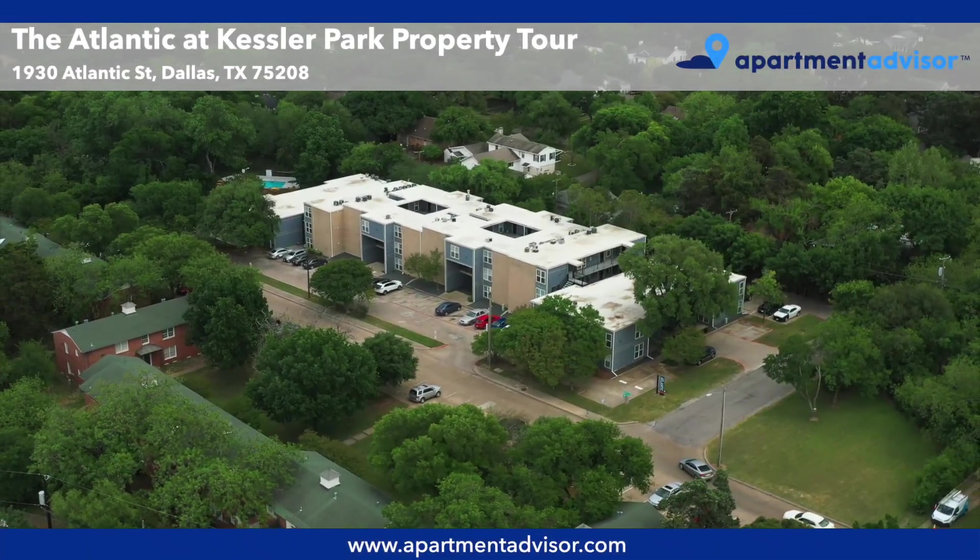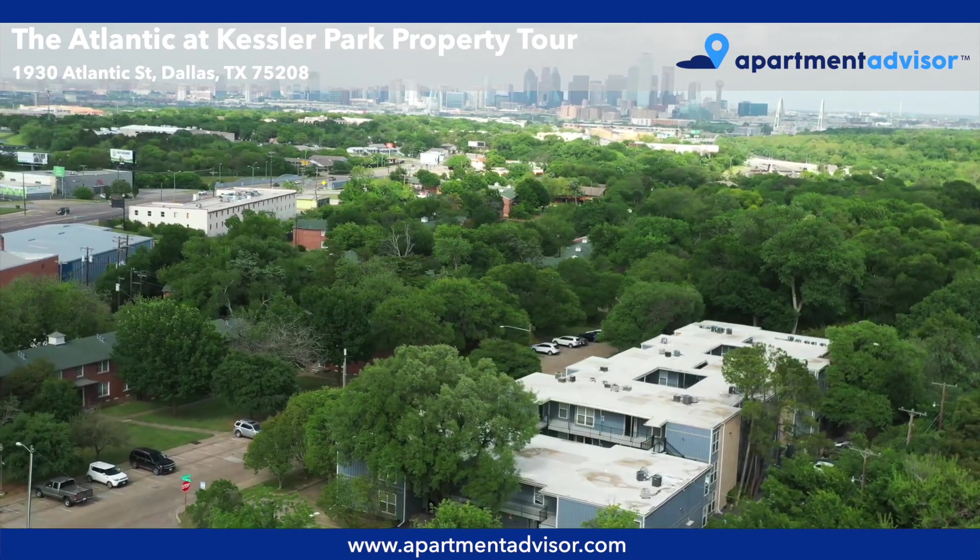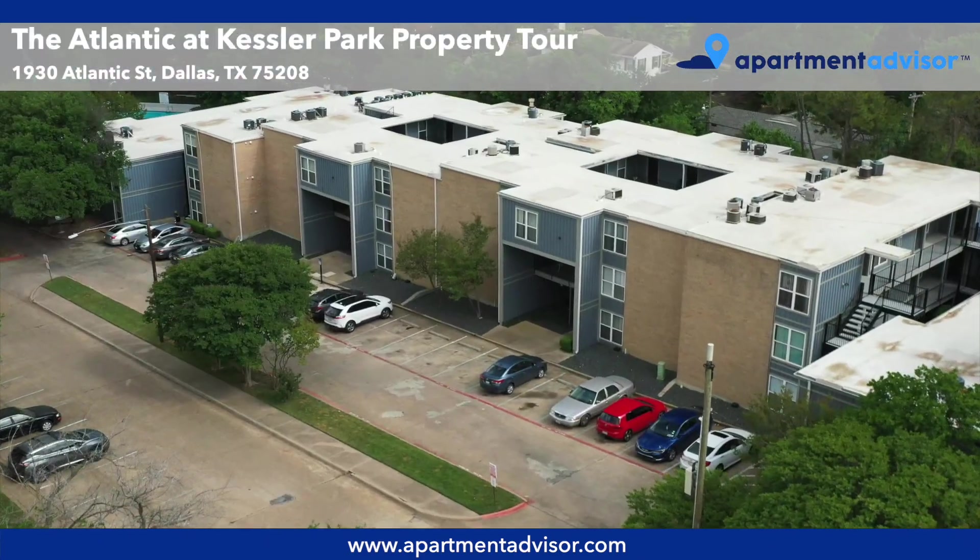Hey, this is Caroline with Apartment Advisor, and today I'll be taking you on a property tour of The Atlantic at Kessler Park, a pet-friendly apartment community in Dallas, Texas.